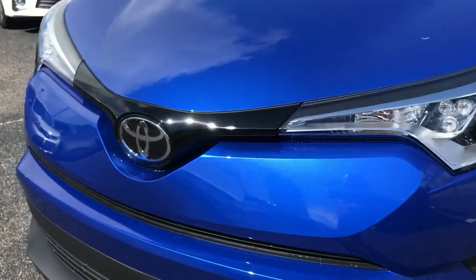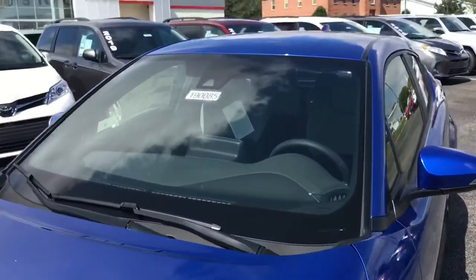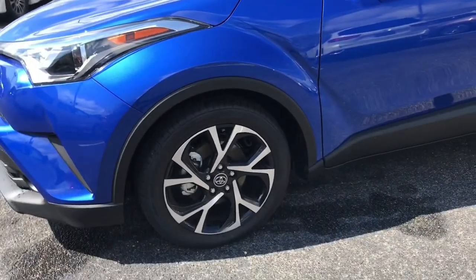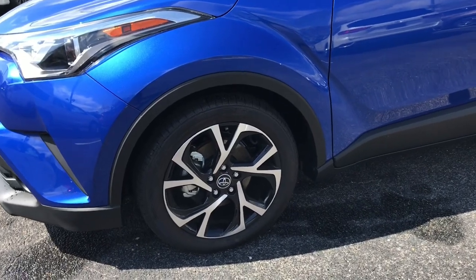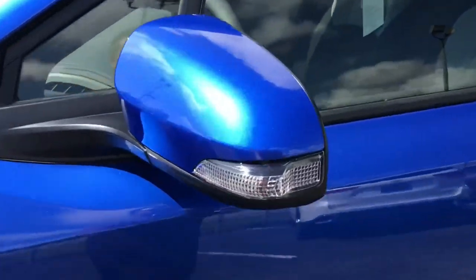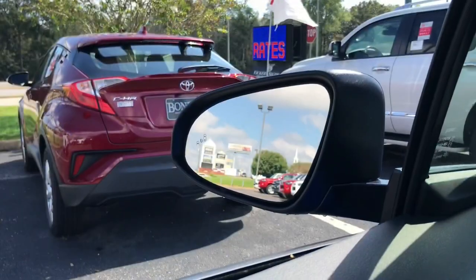Not many changes on the outside of the CH-R. You still have Toyota Safety Sense P with the radar and camera hardware for that safety suite. The XLE this year upgrades to alloy wheels — it's the same alloy wheel, just not standard on the LE model. You also have turn signal indicators with blind spot monitors and rear cross traffic.